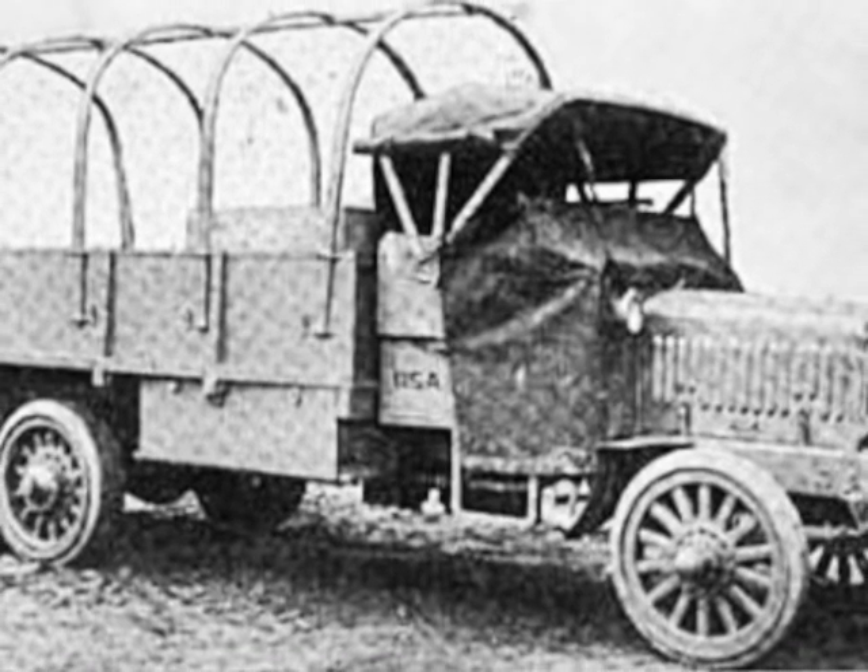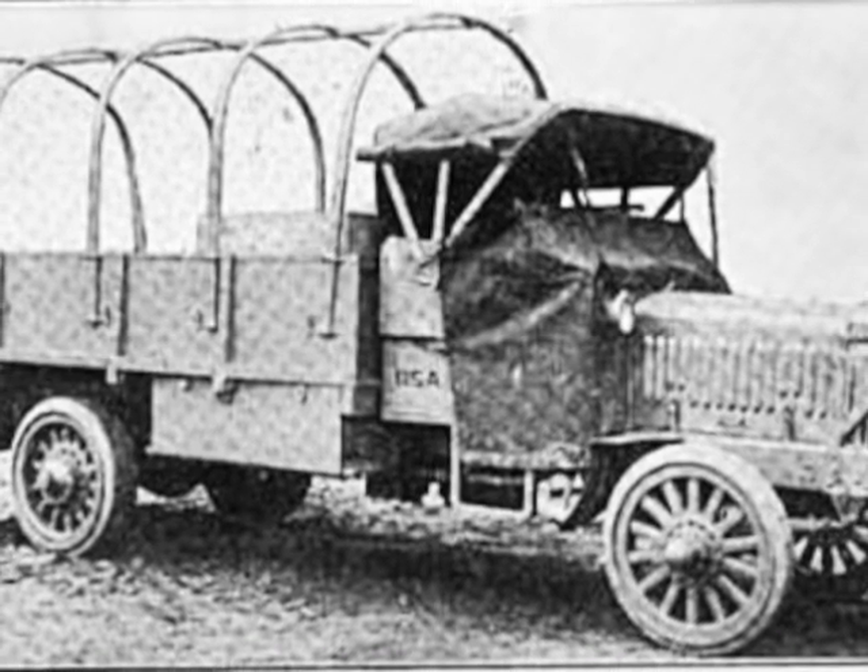Of the almost 9,500 trucks produced by 15 manufacturers, more than 7,500 were sent overseas. The Liberty's 4-speed transmission, coupled with its 52-horsepower engine, gave the truck a top speed of about 15 miles per hour.